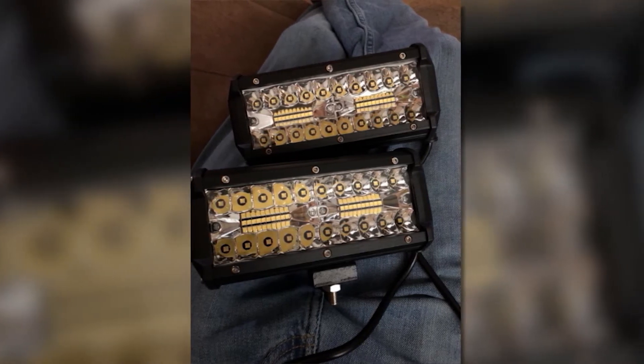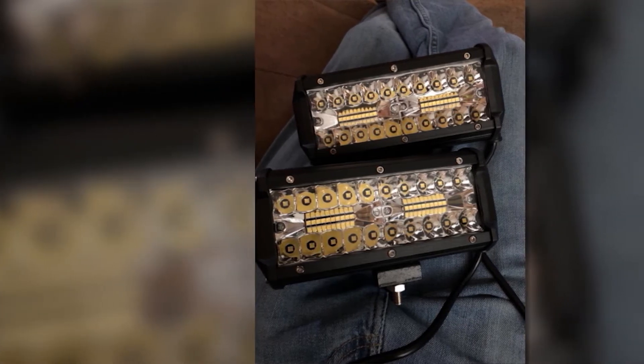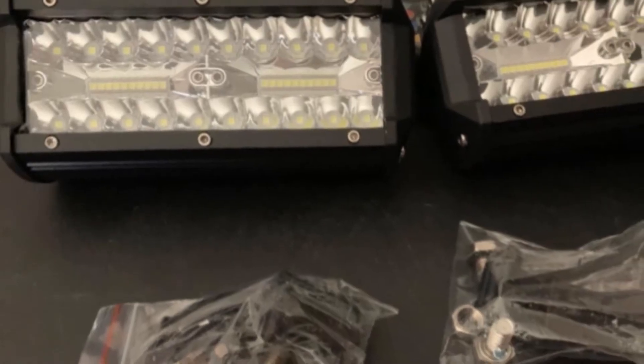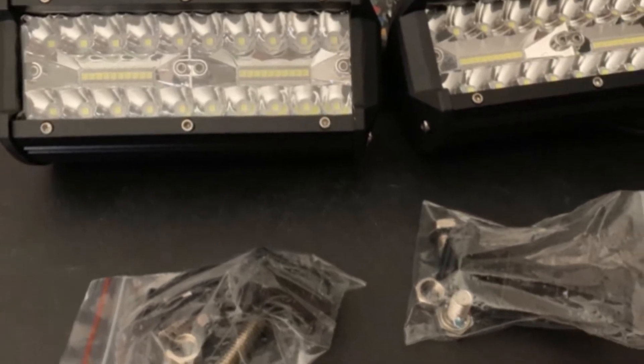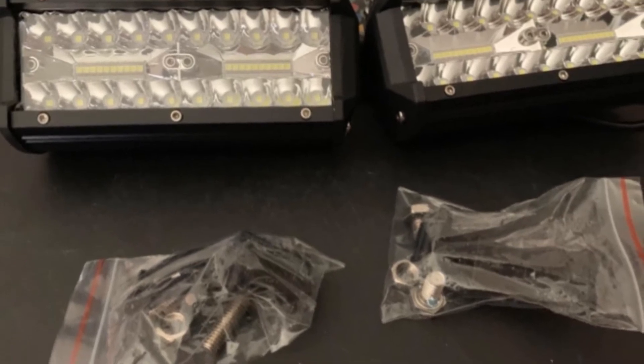With its solid construction, it can be used for a longer period of time, and its lifespan can extend beyond 50,000 hours. This is a very economical choice that's worth considering because it is ideal for reverse light, auxiliary lamp, backup light, and garden and parking light, among others.